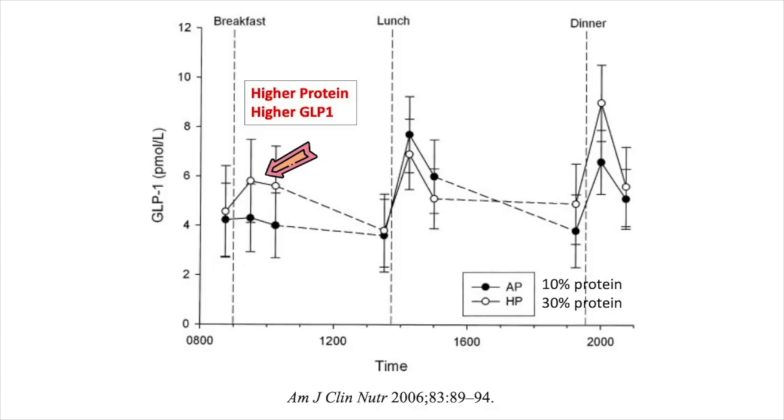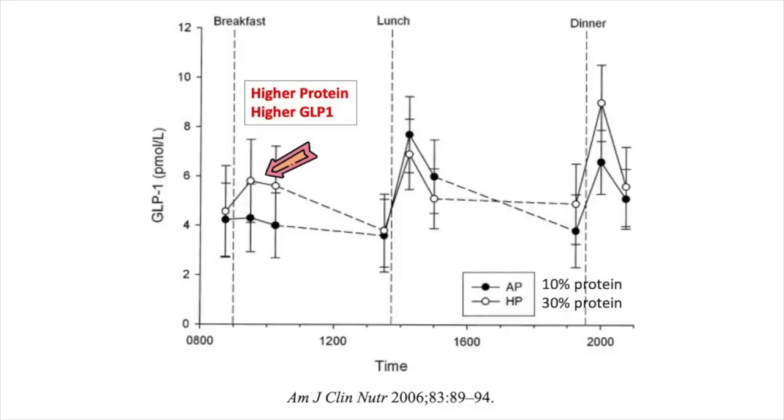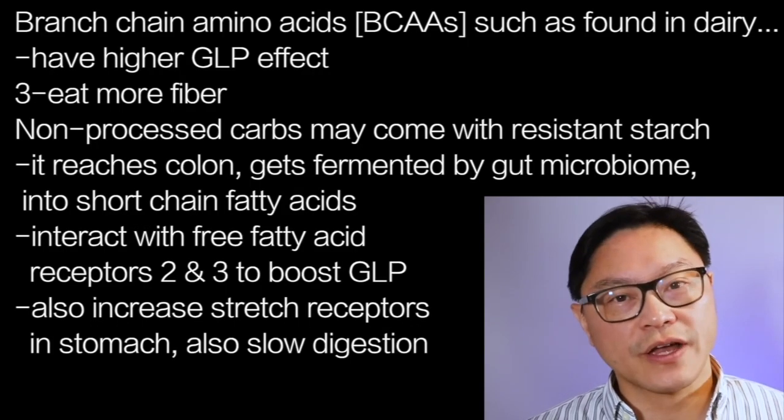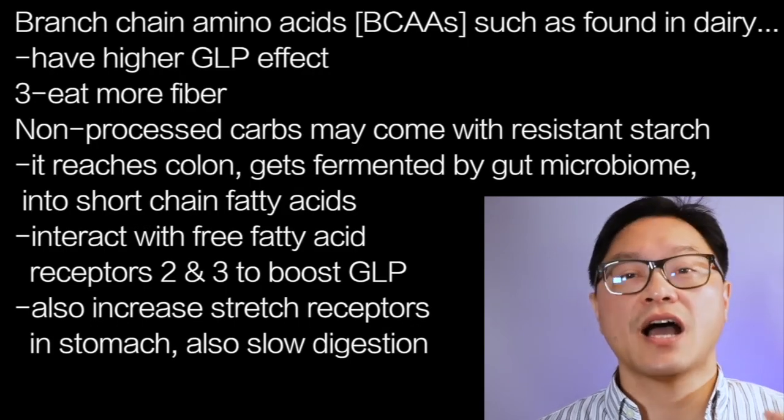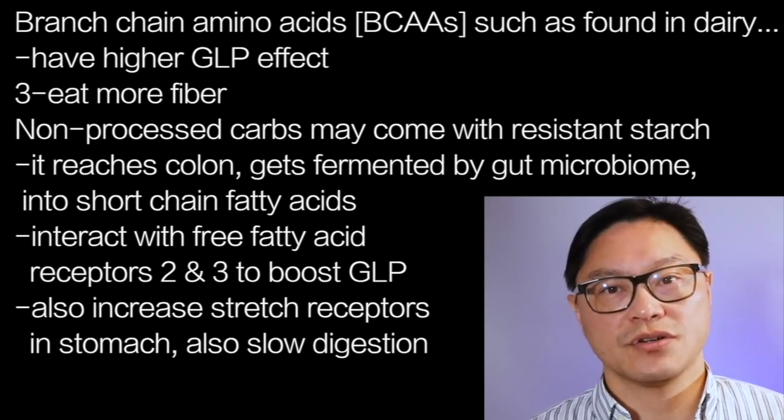Higher protein leads to higher GLP, which leads to less hunger because GLP-1 is a satiety hormone. Different types of proteins may have different GLP effects as well. Branched-chain amino acids, such as those found in dairy, may actually have a higher GLP effect, so eating more of those may be very beneficial.